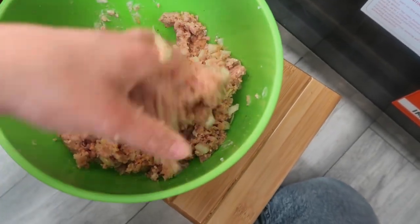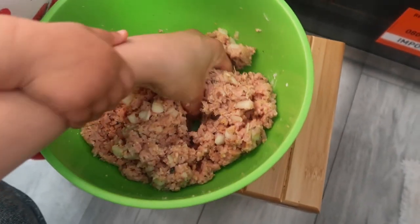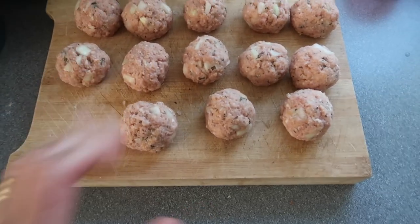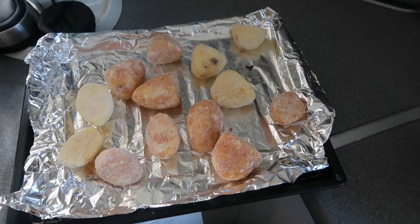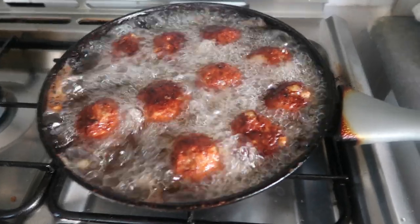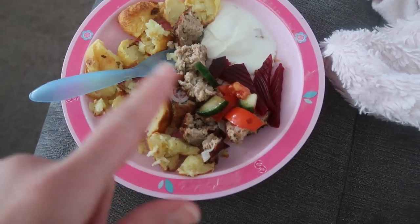After mixing everything up we'll create small round meatballs. You can fry them or bake them in the oven — it's up to you. It's healthier in the oven but I haven't had these for a long time so I want them fried. Actually, I changed my mind — I'm going to bake some potatoes in the oven because I want to go and shower her. When I finish bathing her I'll come back, fry the meatballs, and make a salad.